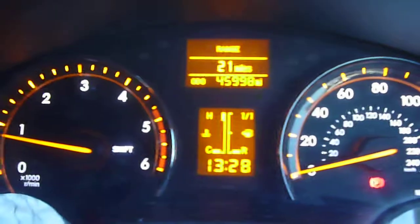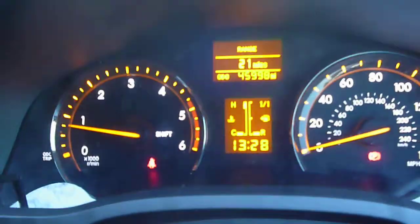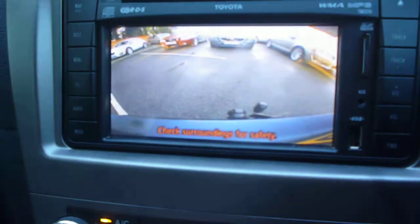The dashboard is all ok, as is the glove box. The vehicle starts nicely. Exact mileage is 45,998 and there are no warning lights present. The vehicle has a CD radio, integrated nav, climate control, rear parking camera, cruise control, and steering wheel audio.